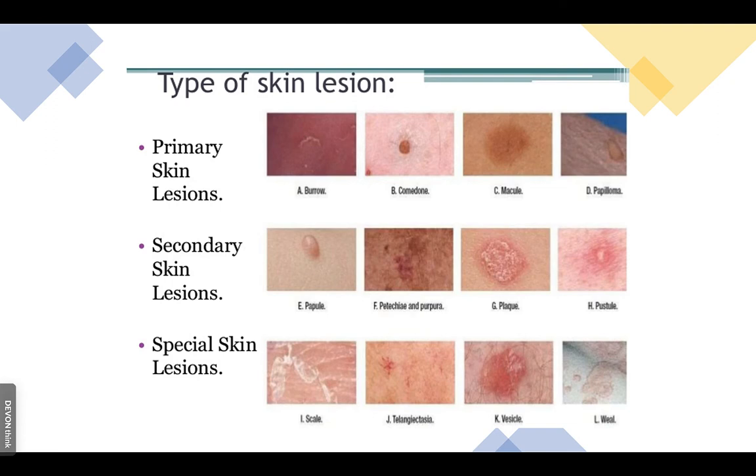C is for color: is the lesion solid in color, or does it have variation — lighter, darker areas throughout? More variation is more likely to be cancer. D stands for diameter: larger lesions are more concerning and more likely to be cancer. E stands for elevation: how raised is it? Is there exudate, bleeding, pus, or serous fluid coming from it? Also note the configuration — shape and distribution. If lesions are in a row, they are linear; in a circular pattern, annular; scattered all over, they are diffuse.